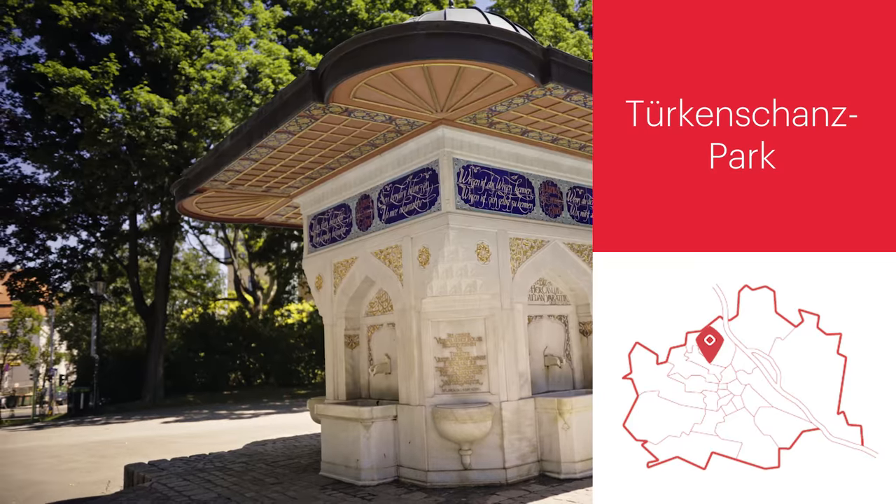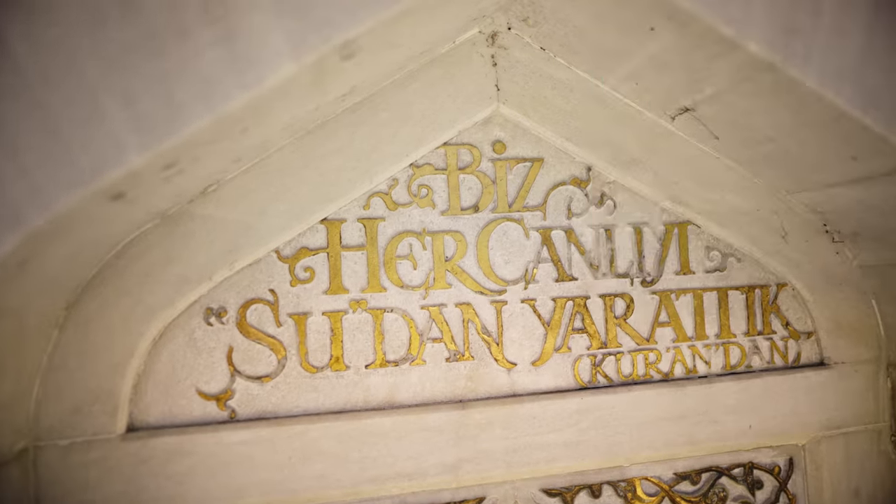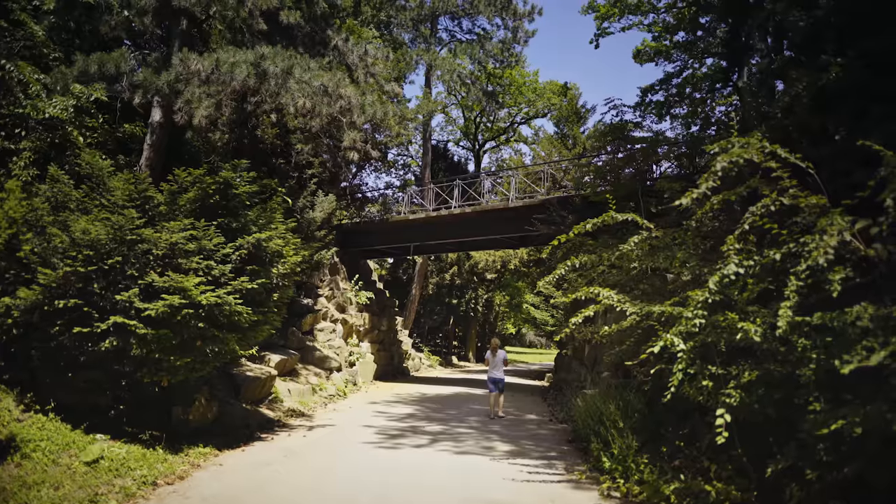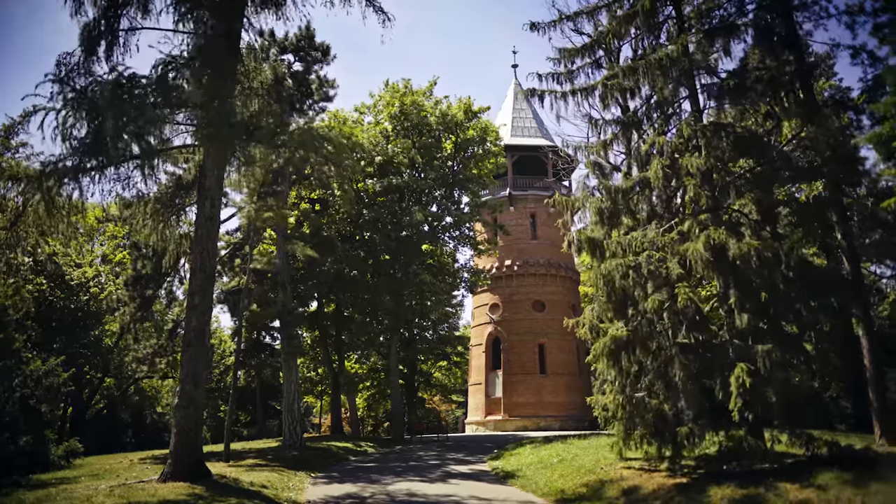The Türkenschanzpark, near the outskirts of Vienna, is known for its interesting, rare botanical plants. This public green space features ponds, monuments, play areas for the kids, and an observation tower.